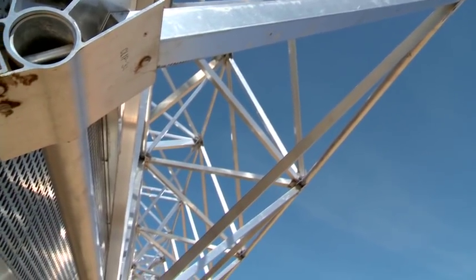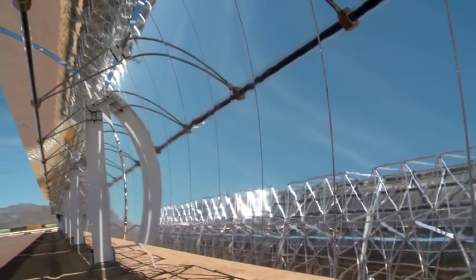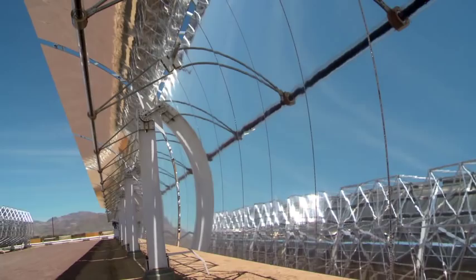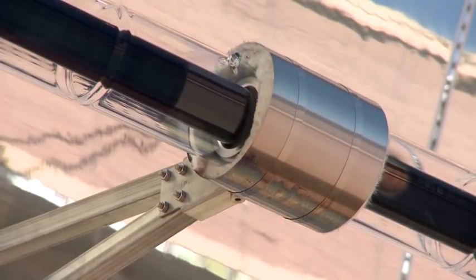Stronger than anything I've seen. What Gossamer brings to the table is a very novel, innovative optical system that we've applied to the integrated design of the tracker, the frame itself that's used to make these troughs, and also the reflective panel.